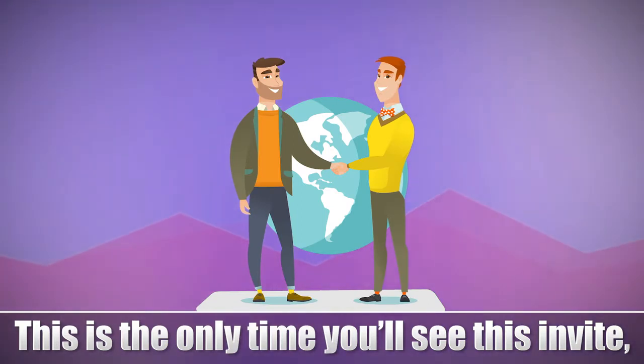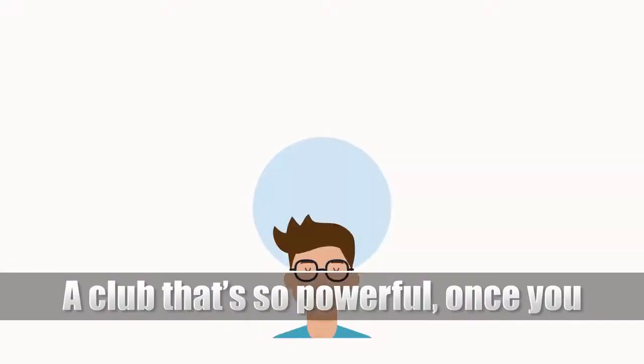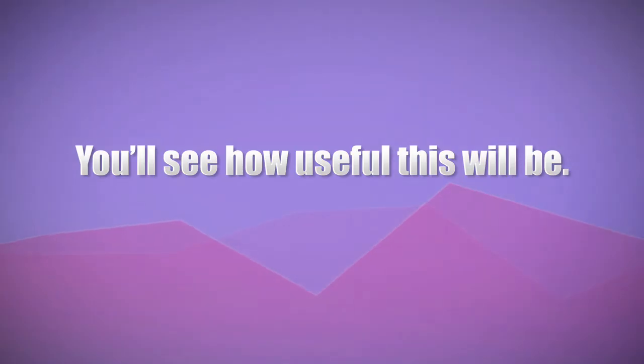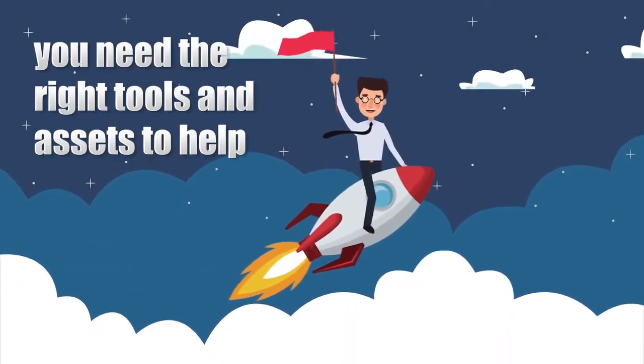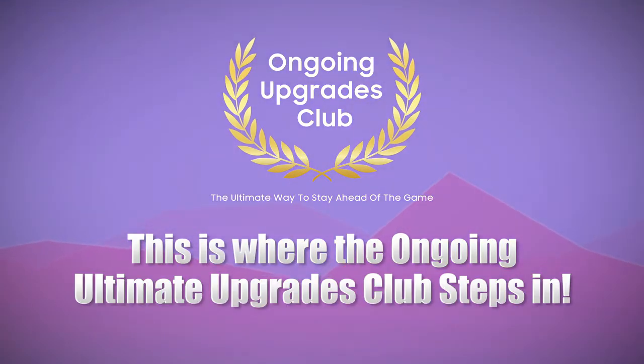This is the only time you'll see this invite, and it won't be available anywhere else online. A club that's so powerful that once you begin building your stores, you'll see just how useful this will be. In order for a successful business, you need the right tools and assets to help you. This is where the Ultimate Upgrades Club steps in.